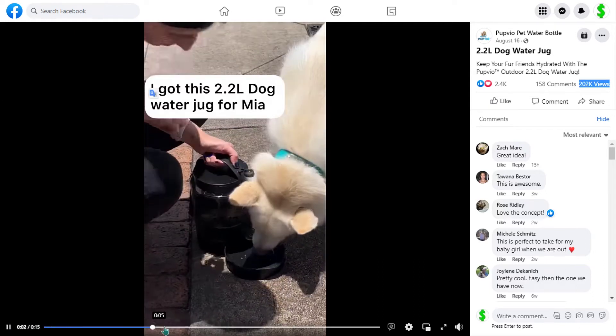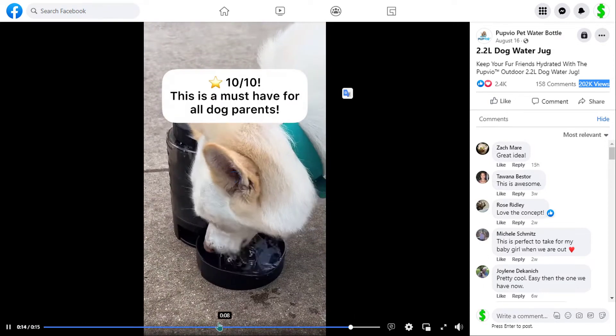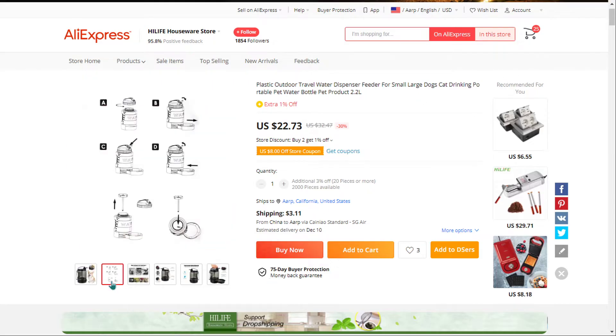This water jug is perfectly designed for dog parents with any breed, so they never have to worry about not having enough water to drink. It keeps them hydrated with the cleanest water, and similar products were winners before on the market. It falls under the dogs and pets niche market.